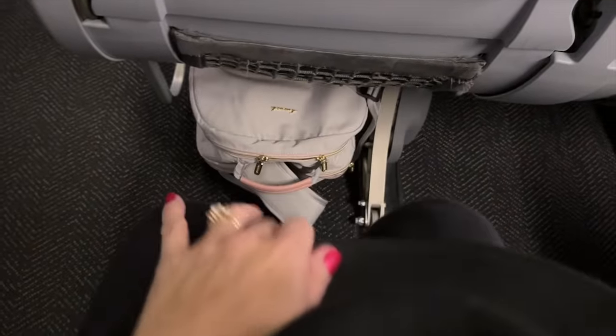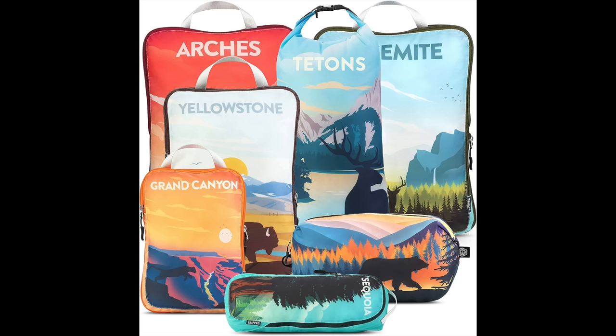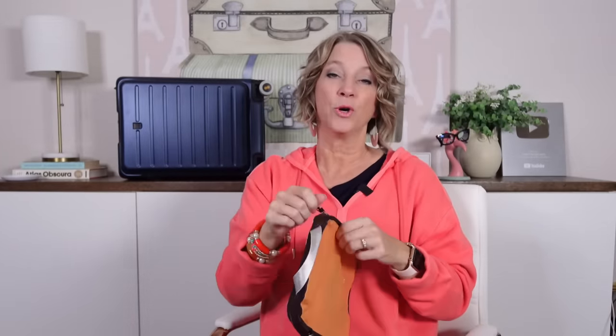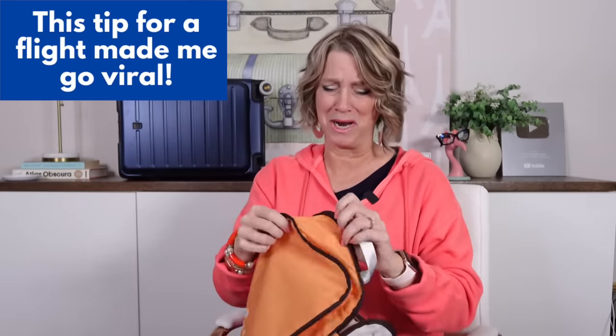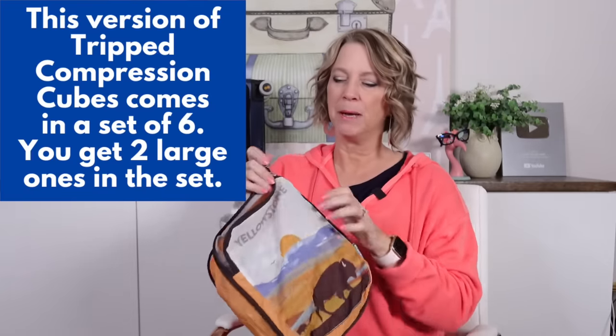I want to thank the Trip brand for sponsoring this video. I travel with their items and talk about them in every video, so every once in a while they sponsor one. Look at my national park ones — they make the compression cubes that I talk about. Before every flight, this is the most important tip I use with their products: just choose one of their compression cubes, usually the small one, and unzip the two zippers. You're going to pack one shirt, two pairs of undies, and a pair of socks, then zip up the top one.